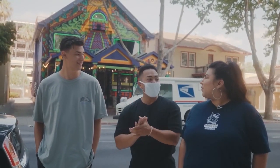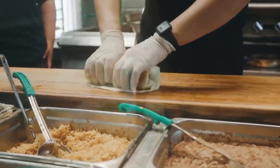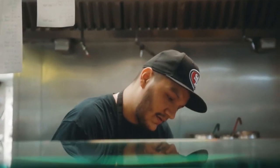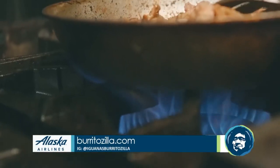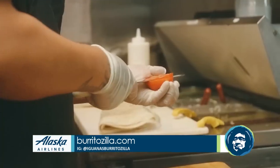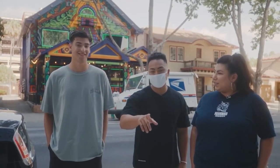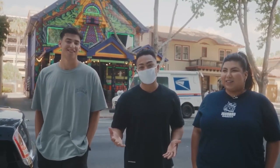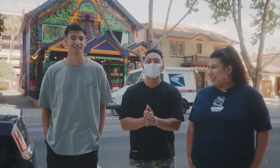Dusty and Felice, thank you so much for having me. Where can people go to find more information if they want to stop by Iguanas when they come to San Jose? We have our website, burritozilla.com, and we're also on Instagram at Iguanasburritozilla. We'd love to see you — stop by and make sure to order the Burritozilla. If you do finish it, tag me and make fun of me in the comments. We'll have more information on page12.com.